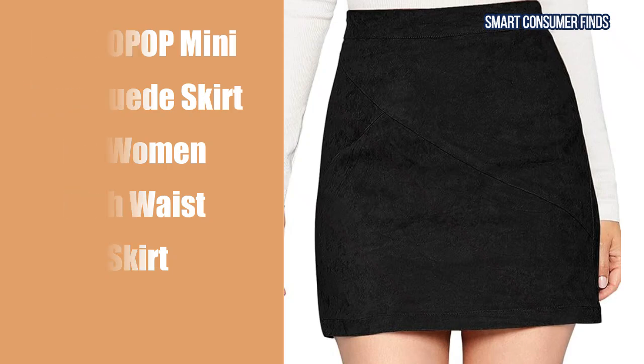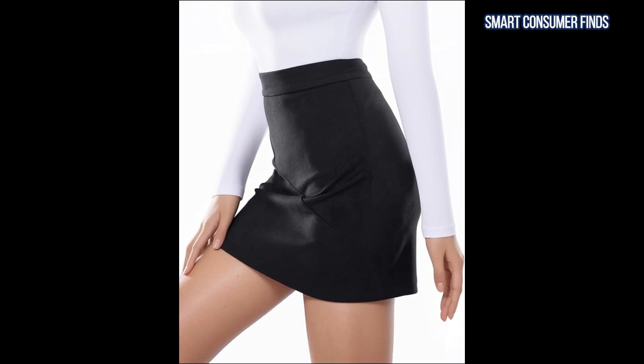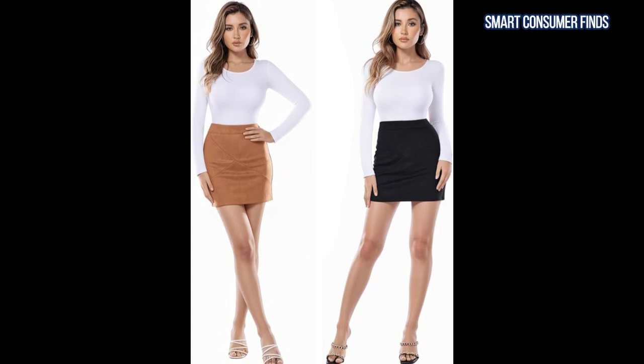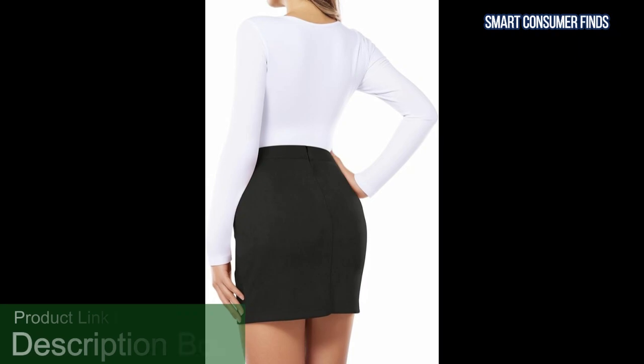Next in line is the Mangapop Mini Faux Suede High Waist Skirt. Made from premium faux suede, this high waist mini skirt offers a sleek, form-fitting design that hugs your curves beautifully. It's available in a range of colors, making it easy to mix and match with different tops and accessories.